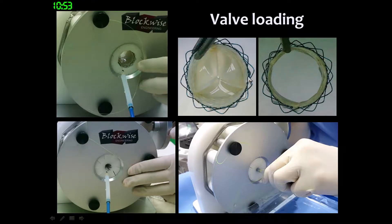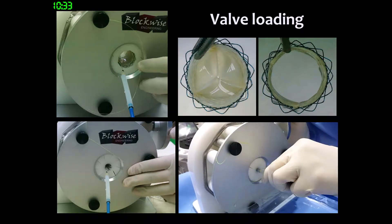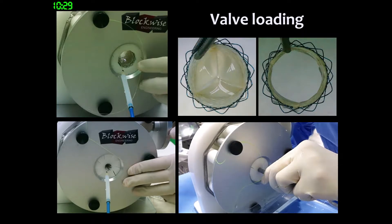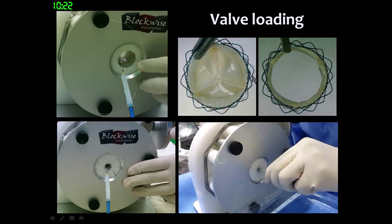This is the valve loading process. When fully opened, you can see the wider internal lumen. By using this crimper, we can load the valve easily. Usually, after practicing a few times, you can do this well. Professor Jaeyoung Choi did this process by himself in the last procedure, and it typically takes about three minutes.